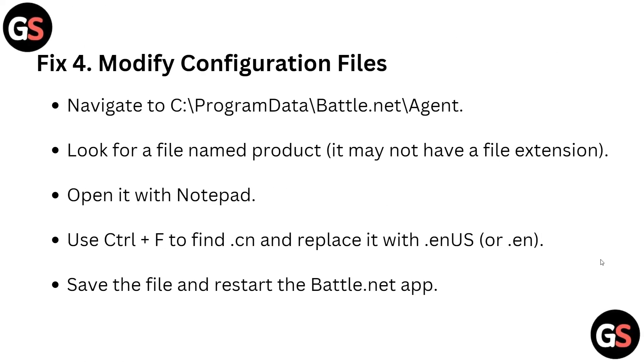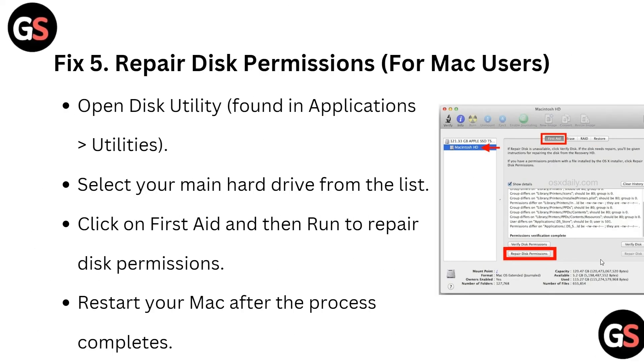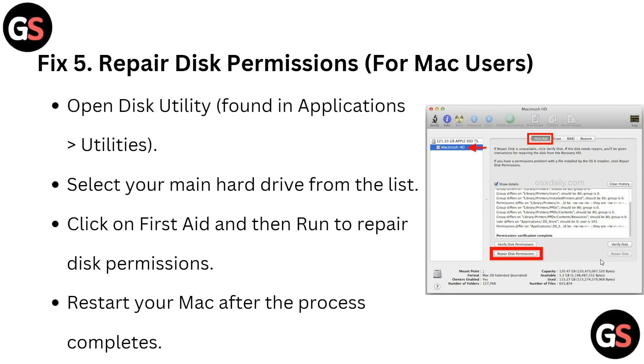Fix four is to modify configuration files. Navigate to ProgramData, then Battle.net, then the asmFolder, and look for the file named 'product' — it may not have a file extension. Open it with Notepad, use Ctrl+F to find and replace the relevant entry, then save the file and restart the Battle.net app.